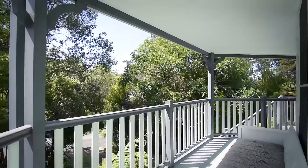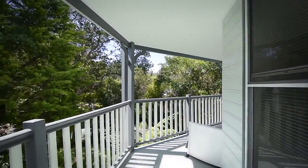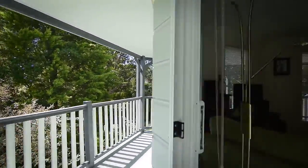Decks are an intelligent extension of living areas. This home has two. This one looks over the front garden and leads through to the living, dining and kitchen areas.